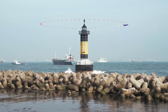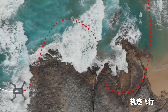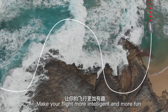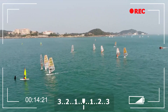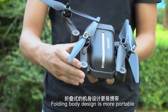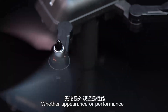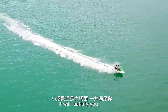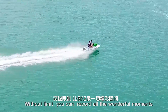Intelligent flow surround flight and track flight make your flight more intelligent and more fun. You can also control this through the mobile phone app. The folding body design is more portable. Whether appearance or performance, small scenes or big scenes, it will thrill you without limit — you can record all the wonderful moments.